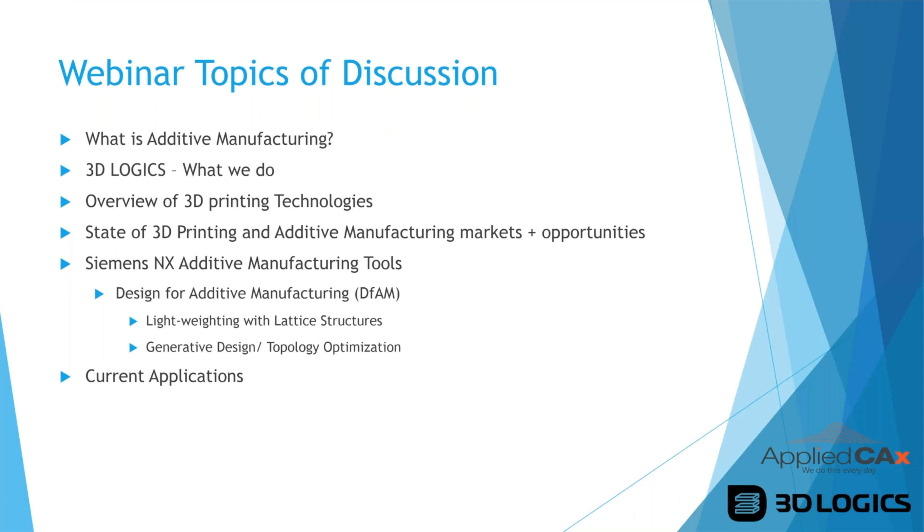The topics we'll cover in this webinar: what additive manufacturing is, what we do at 3D Logix, an overview of 3D printing technologies currently available, the state of the 3D printing and additive manufacturing markets, and then we'll get into the Siemens NX additive manufacturing tools — specifically Design for Additive Manufacturing (DFAM), lightweighting with lattice structures, generative design, and topology optimization.